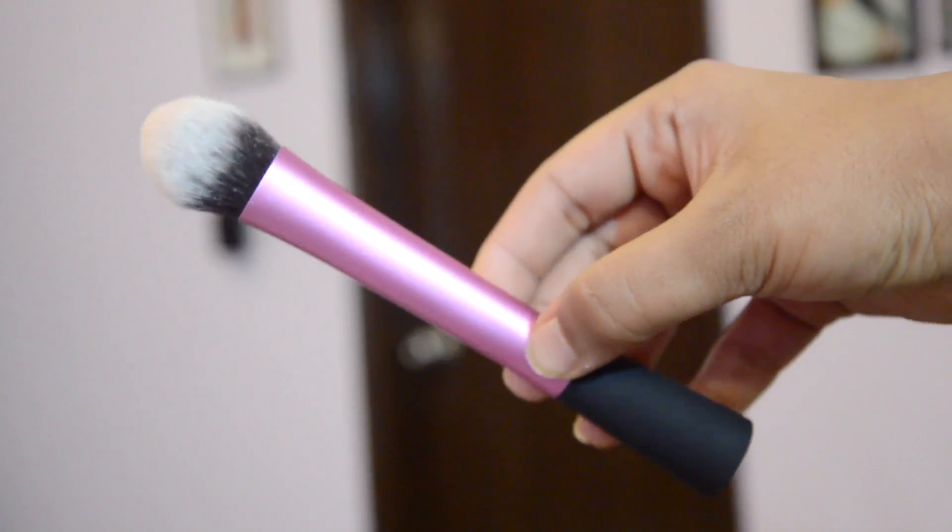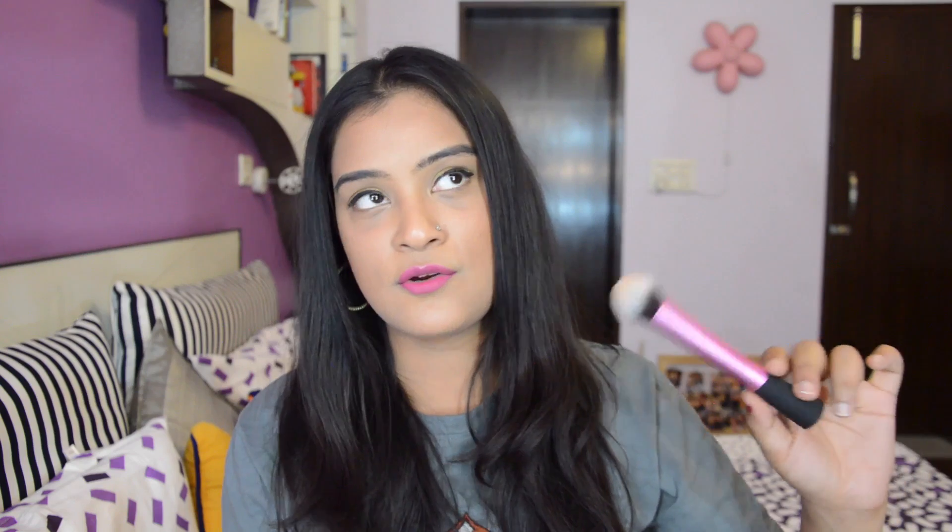Then I got a blush brush by Real Techniques from Club Factory. I don't know if it's original or not, but I've used it once — the bristles are soft and it works amazingly. I think it's original, but even if it's not, it's absolutely worth the money. It's just Rs. 120. Then moving on to a few things from Nykaa.com.